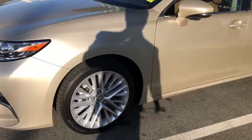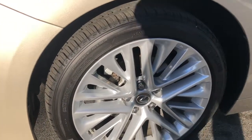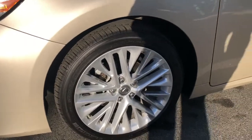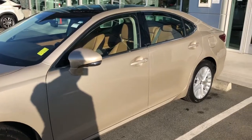The vehicle is on beautiful Michelin Primacy MXM4 tires. They are very highly rated mud and snow tires.